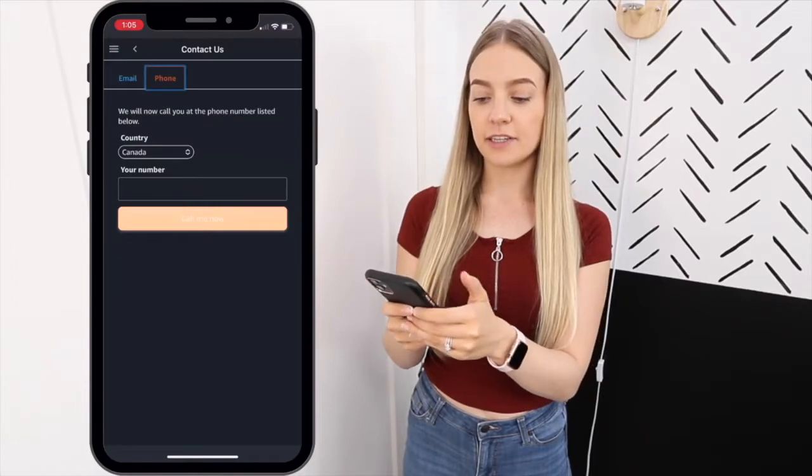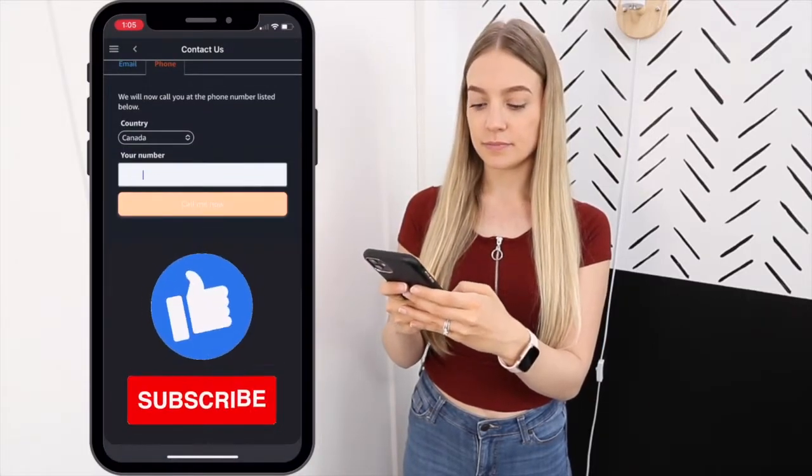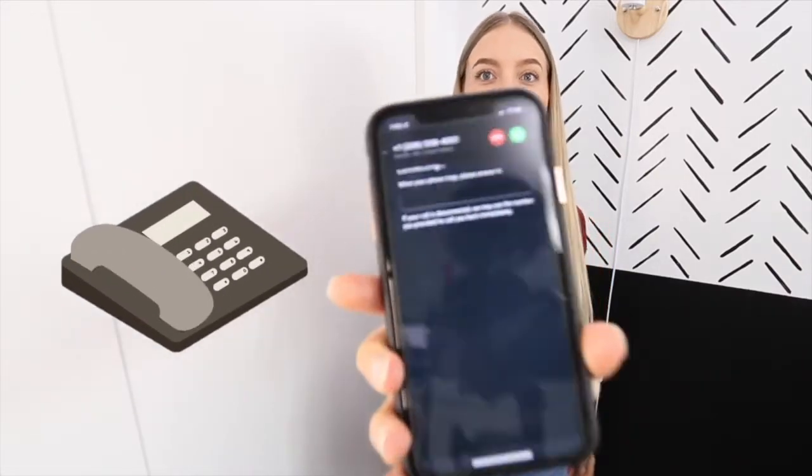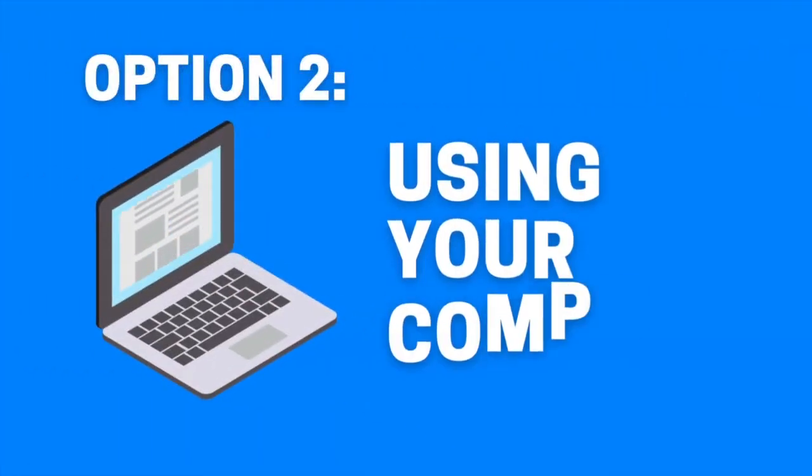Then click Phone, enter in your phone number, and just like that they're phoning you.